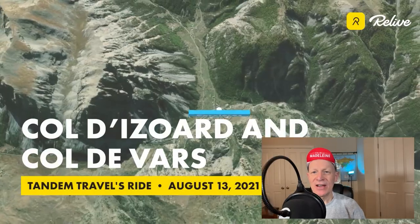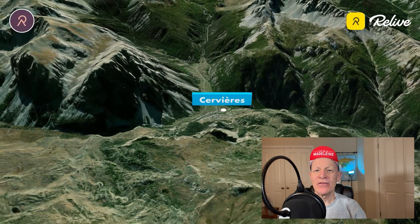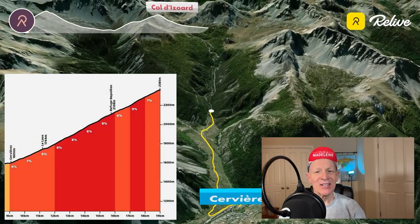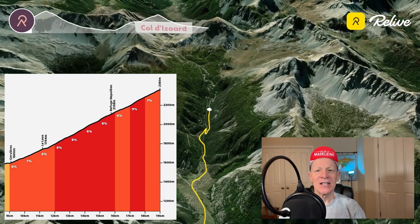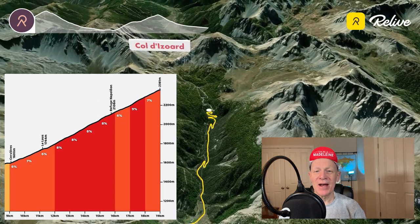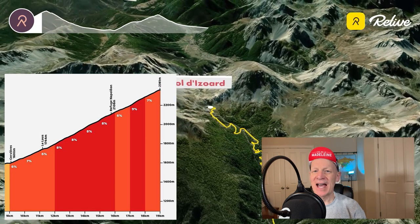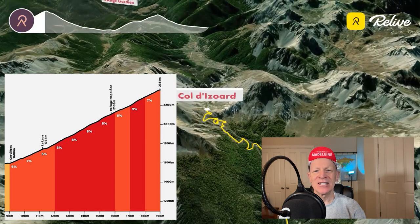We woke up in the small town of Saviades, which is nine kilometers up the famed Col du Zouade. This climb has three distinct sections: two kilometers of lush farmland, five kilometers of forested pines, and the remaining four kilometers above the tree line with spectacular 360-degree views.